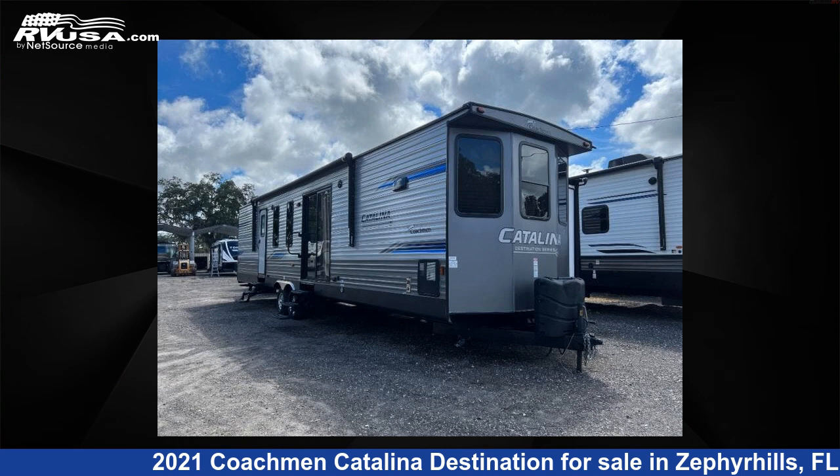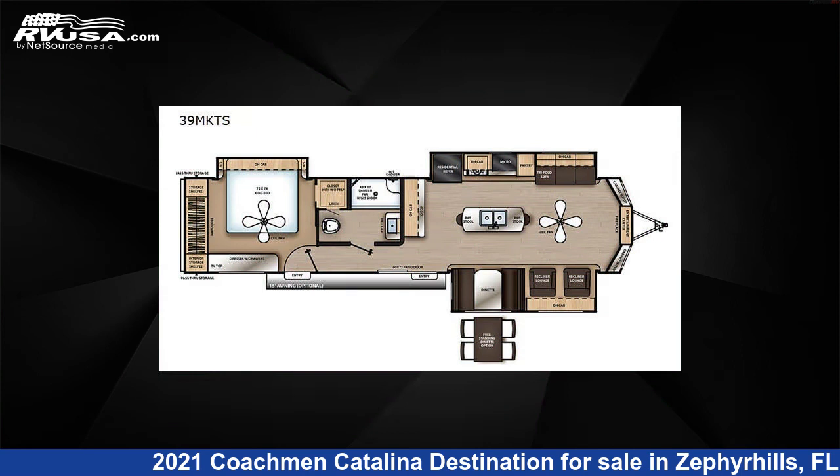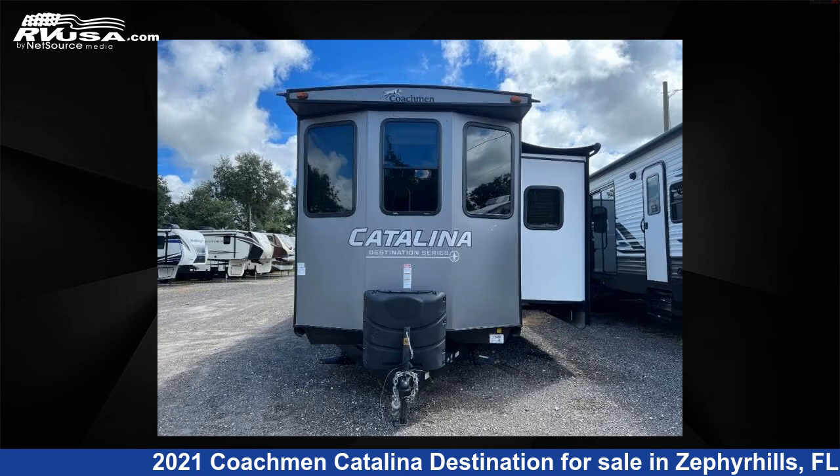This 2021 Coachman Catalina Destination Series 39MKTS is a destination trailer RV. It is located in Zephyrhills, FL 33540 and is offered for sale by Optimum RV, Zephyrhills.